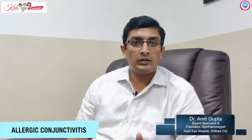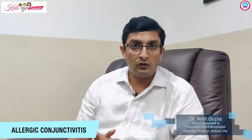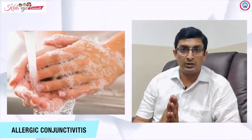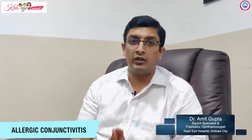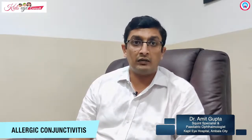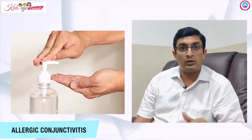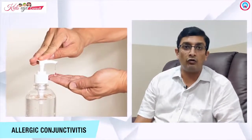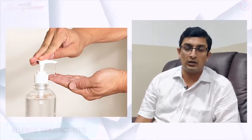Exposure to pets has to be limited, and if we do have pets, we need to wash our hands properly. We can use humidifiers or purifiers at home to improve air quality, which can be very protective in terms of symptomatology. Another factor in the present era is the use of hand sanitizers, which can also increase the incidence of allergic conjunctivitis in patients already having episodes.